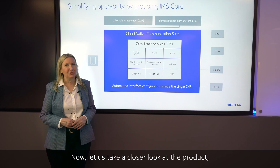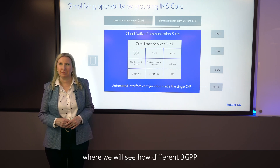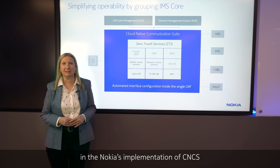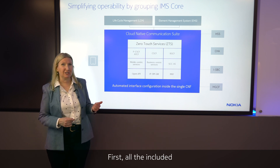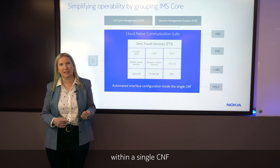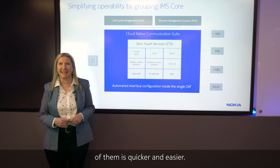Now, let's take a closer look at the product, where we will see different 3GPP functionalities are included in Nokia's implementation of CNCS based on a modular architecture. First, all the included functionalities are implemented as microservices within a single CNF. Therefore, upgradability of them is quicker and easier.